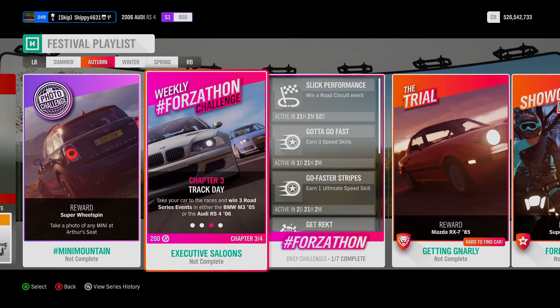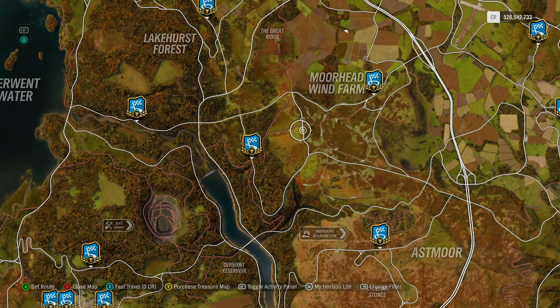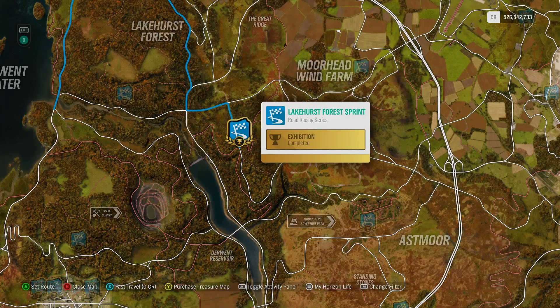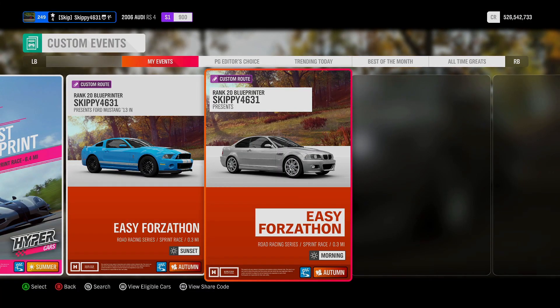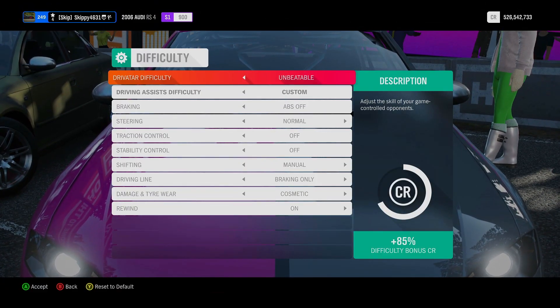It's on to Chapter 3, Track Day. Take your car to the races and win 3 road series events in either the BMW M3 05 or the Audi RS4 06. Head on over to your map and filter by the road racing series. You can do any race you like, but I'm going to be using the Lakehurst Forest Sprint. I have a blueprint created called Easy Force On — just 0.3 miles in length. The share code is 379-045-160. Driver type difficulty does not affect weekly ForzaCon races, so there's no reason to make it harder than it needs to be — put it on new racer.